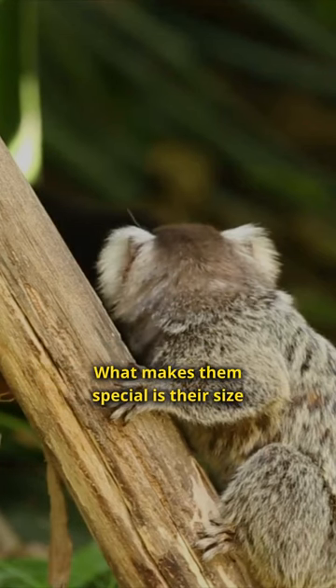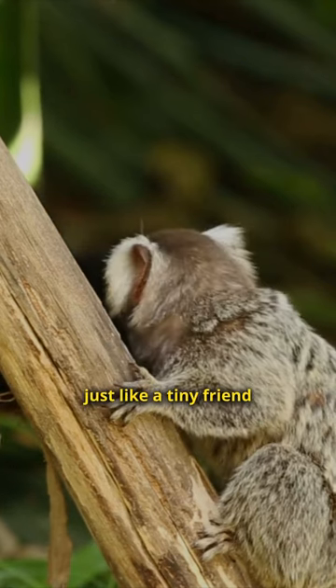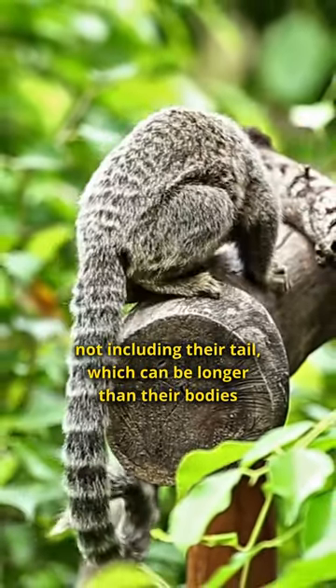What makes them special is their size. They're so small that they can easily fit on your finger just like a tiny friend. They usually measure about 4.6 to 6.2 inches in length, not including their tail, which can be longer than their bodies.